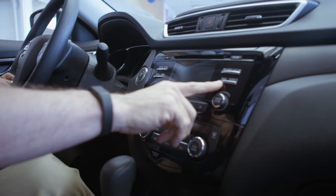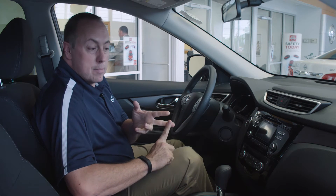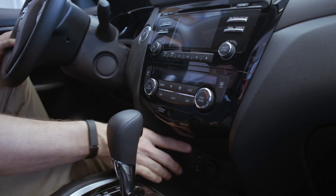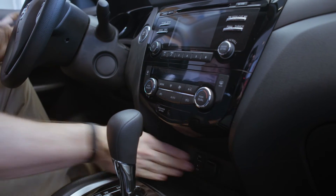This button here is very interesting — Nissan has an app store where you can get Facebook, Google Search, Pandora, and iHeartRadio, all right through your system. It also has Bluetooth and a backup camera. There are auxiliary ports, plus up to three different power sources: one here, one in the armrest, and one in the back.